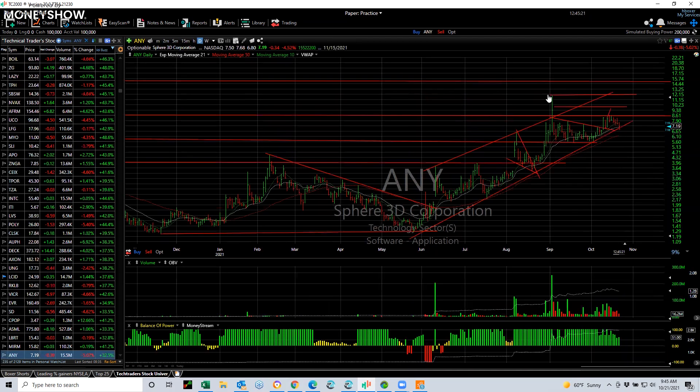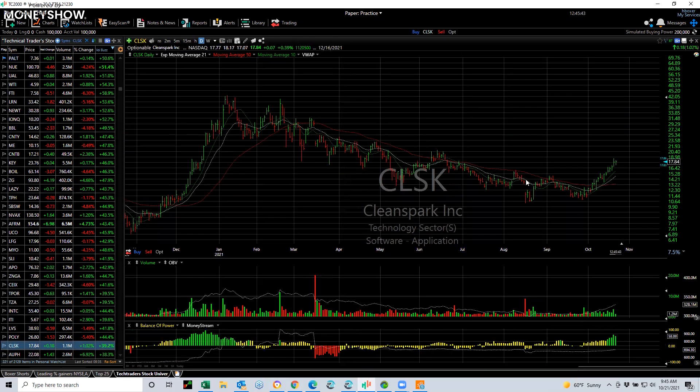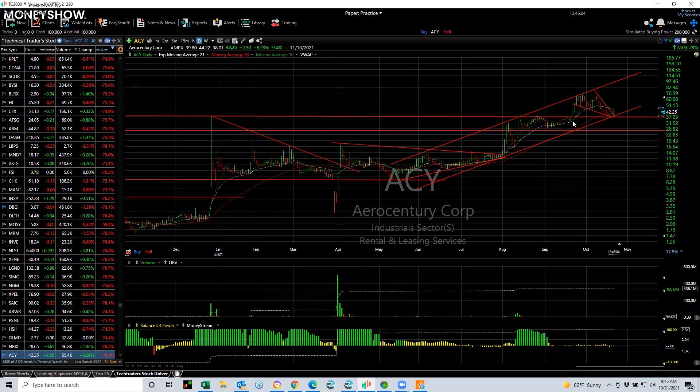ANY was a swing that broke out and exploded. PALT also showed an explosive move after it broke out. CLSK is the current swing — a long downtrend with a lateral price resistance breakout. My targets are at 21 and 25. ACY was a monster: when it broke out, I put a swing on at 65. It went from 39 to 65 in four days, then pulled back. Right now I'm watching for a potential wave 1, 2, 3, 4, 5 structure that could take this to over $100.